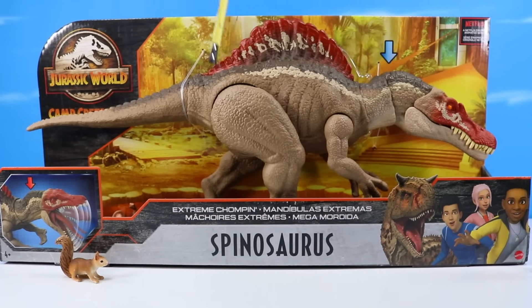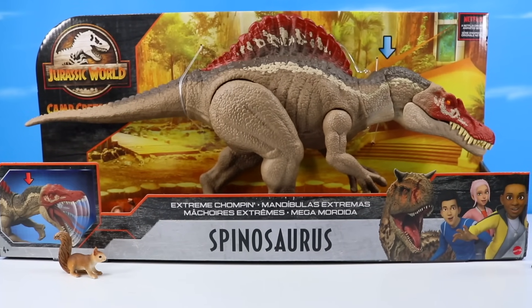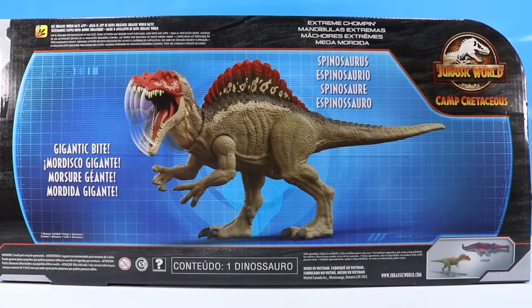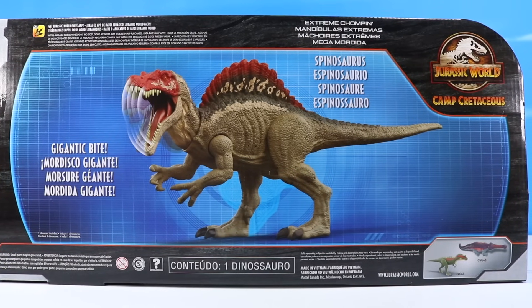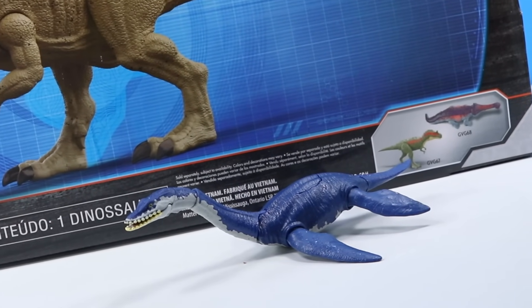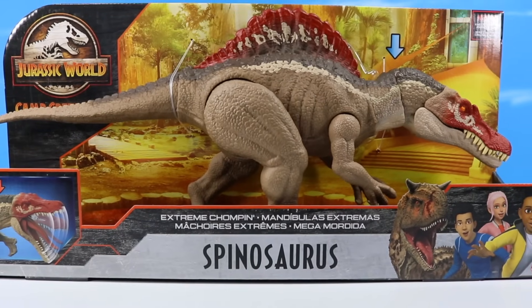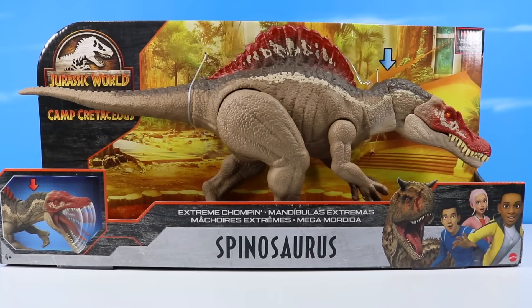I'm pretty impressed with the scale of this dinosaur! It is clocking in at about 10 inches tall and almost 21 inches in length — maybe a little more if we lift that head up! On the back: Extreme Chompin' Spinosaurus! Gigantic bite! And I think that bite looks pretty similar to the past extreme gaping damaged Spinosaurus — it might be the same head! And of course now we can continue on with the Jurassic World Facts app, and yes, we will scan in the Plesiosaurus today. Common with these large open box Jurassic World dinosaurs: check it over at the store! Make sure things are functioning correctly so you don't accidentally get something that was damaged on shelf!